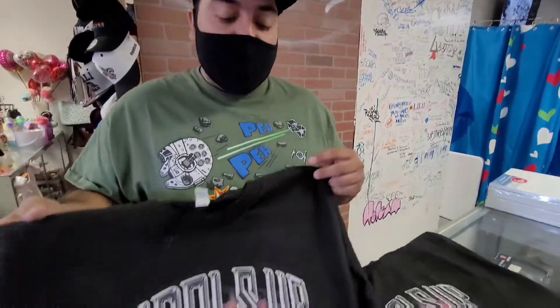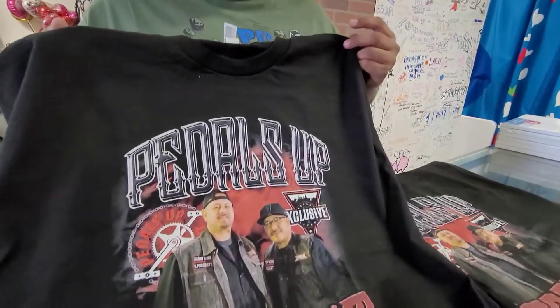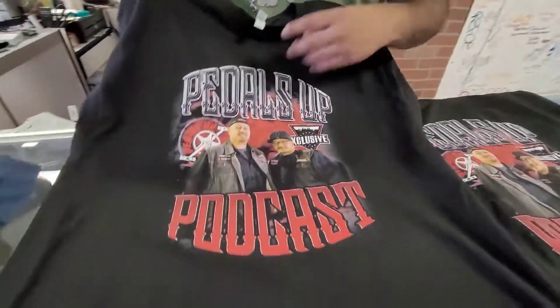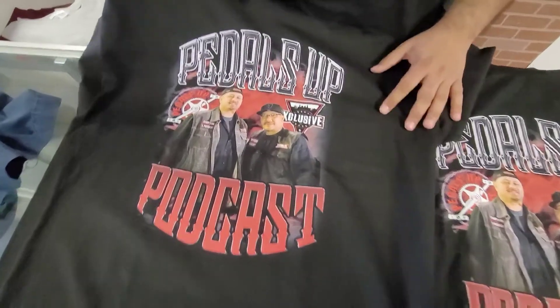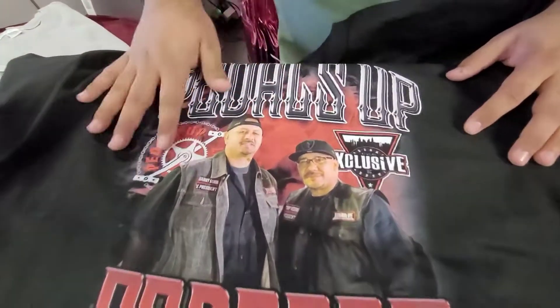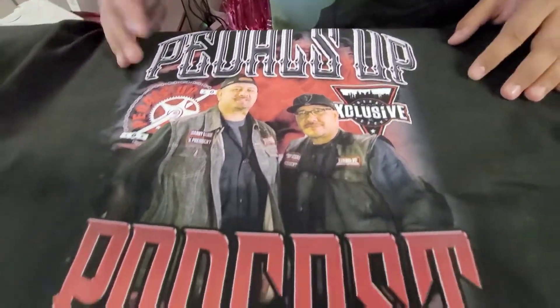What's up guys, it's Oscar right here at Eastside Essentials off of Lake Mead and Sloan. I printed up these t-shirts just to give you guys an idea of what we could do here — full color, full ink, full shading into the t-shirt. We could print any image, any color, whatever size you guys want.